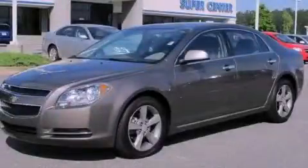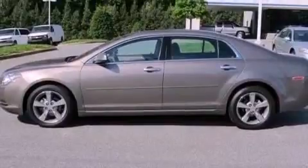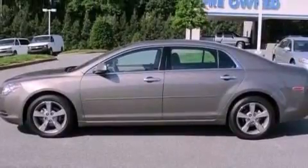This is a certified pre-owned 2011 Chevrolet Malibu. It has a 2.4-liter four-cylinder engine and a six-speed automatic transmission.